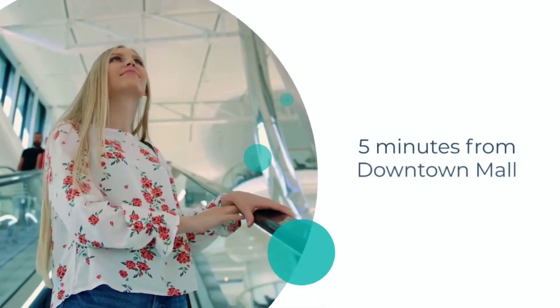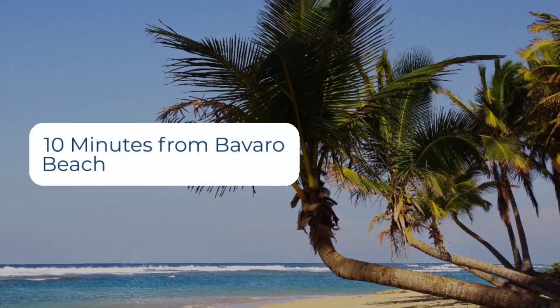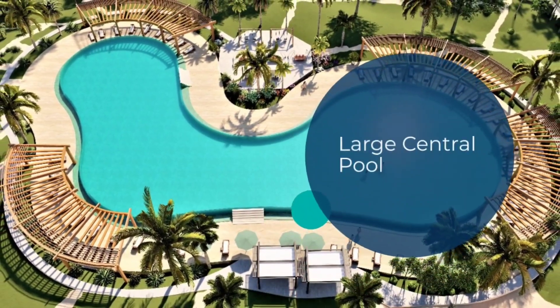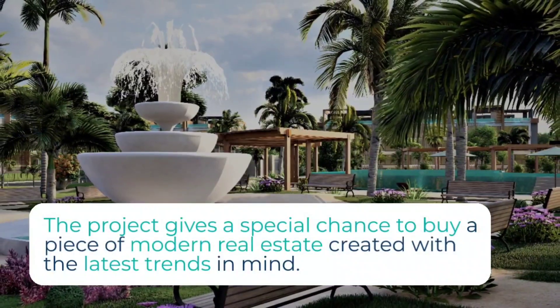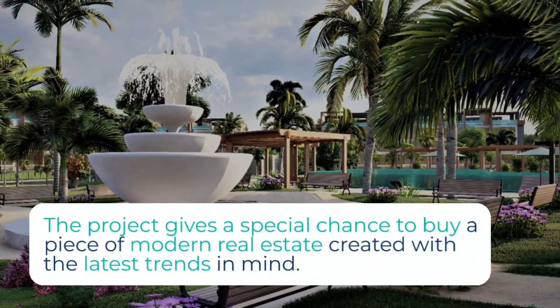First of all, the location is super ideal — it's just five minutes from the downtown mall and ten minutes from the beautiful Bavaro beach. If you're looking to purchase for investment purposes, this is a great option. With the modern design and large central pool, this complex offers so much, and the prices are spectacular. Go ahead and reach out to me for more details.